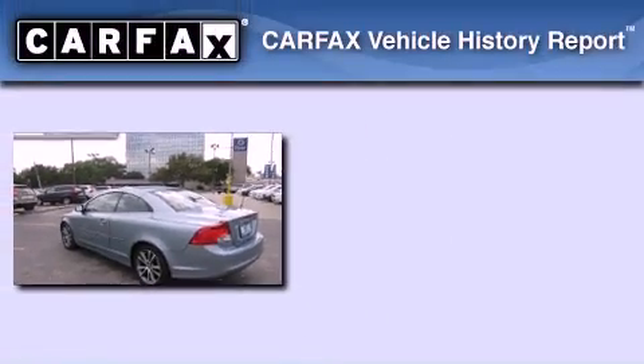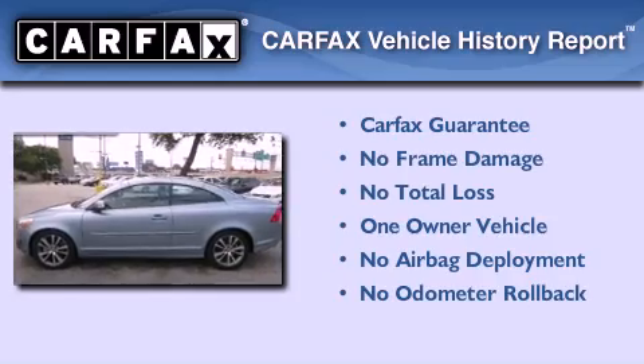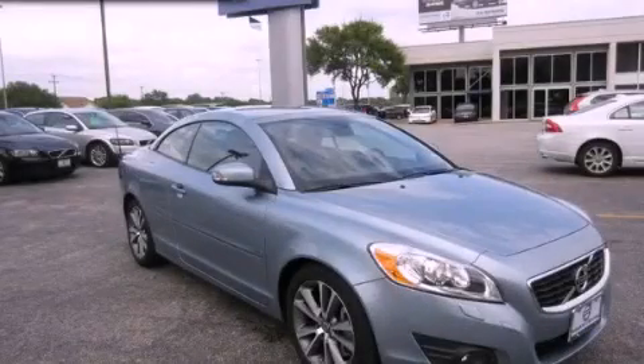This Volvo has had only one owner, and it qualifies for the Carfax buy-back guarantee. Call or visit us right now and arrange your test drive today.